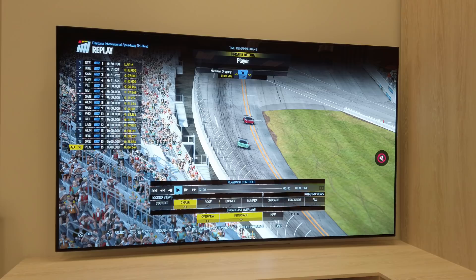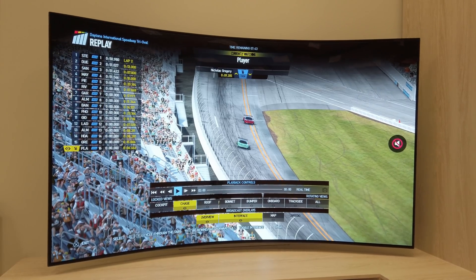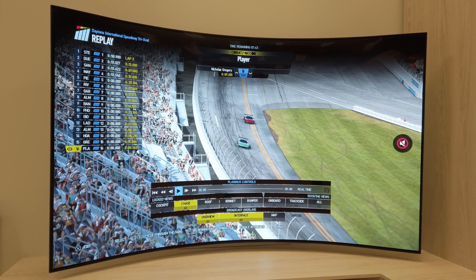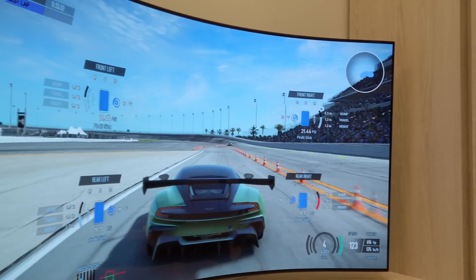The first technology I'm going to show you would be the bendable OLED. Here you can see it flat, but if I flip the button, you can see that it turns into a bendable OLED. I think this would be particularly useful for gaming if you are sitting in the center and you want a more immersive experience.